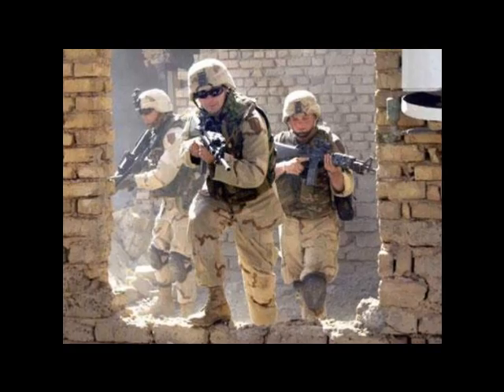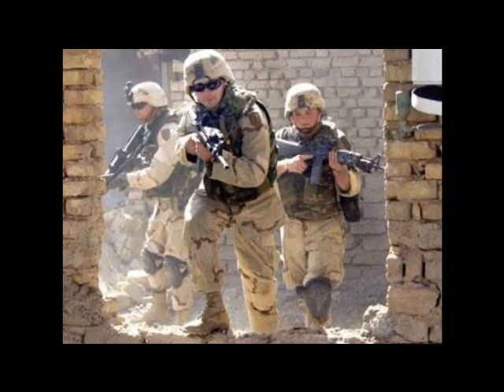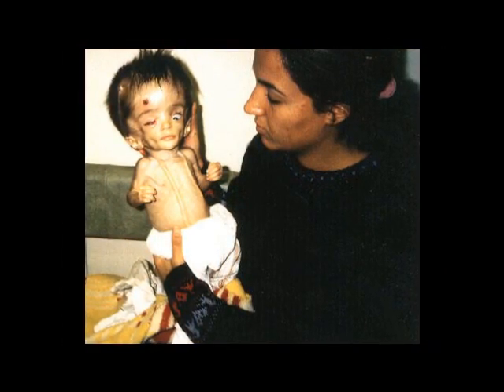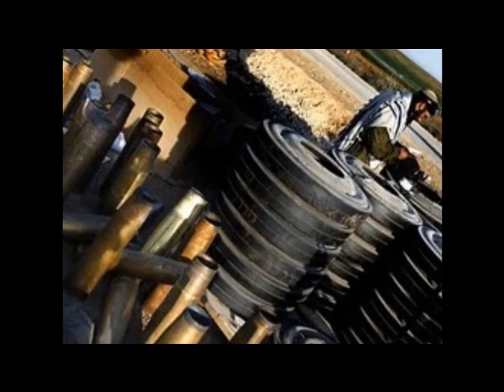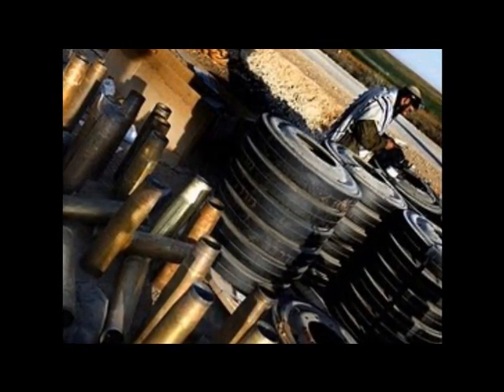Their so-called localized use during Operation Desert Storm, and more recently in the War on Terror, does not remotely support an isolated incident scenario. For the Gulf, the area with the most concentrated depleted uranium waste, the effects include birth defects, cancers, and genetic disease. If depleted uranium use continues, global levels of radioactive dust will continue to rise, and the outlook will not be good.